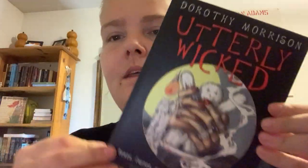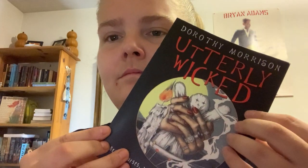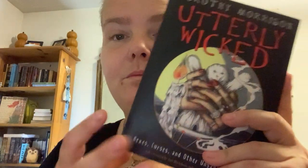Utterly Wicked by Dorothy Morrison — hexes, curses, and other unsavory notions. So it would be something to read, because these are topics I just usually graze over in books. But yeah, it'll be a little bit that we're going to have a look at.